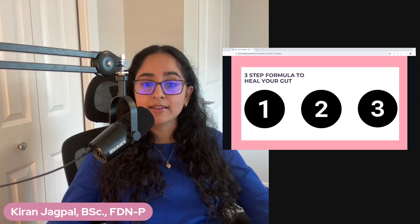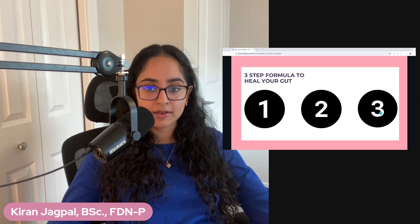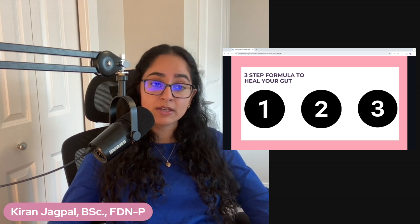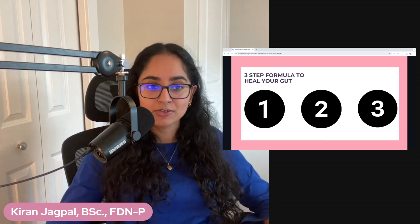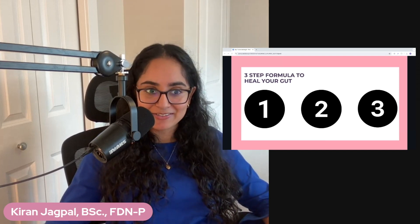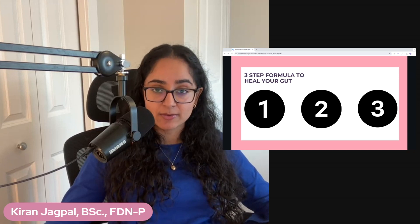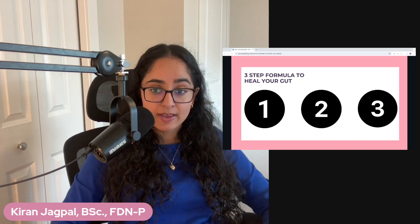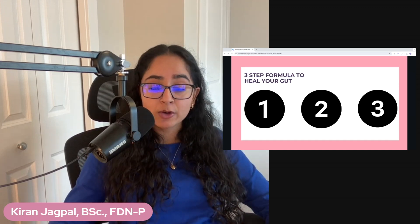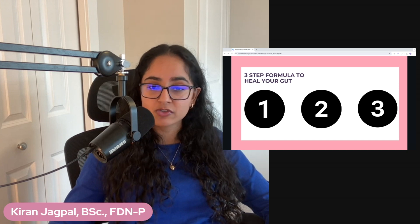Number three is building your stress resiliency. When you're removing foods from your diet, that's stressful — so do you have the tools to manage stress in your day-to-day life? I did a whole video about stress in this seven-day series, so go take a look at that. Stress literally shuts down your digestion and inhibits your body's ability to heal. Slowing down and chewing your food are all important tools for stress resiliency.